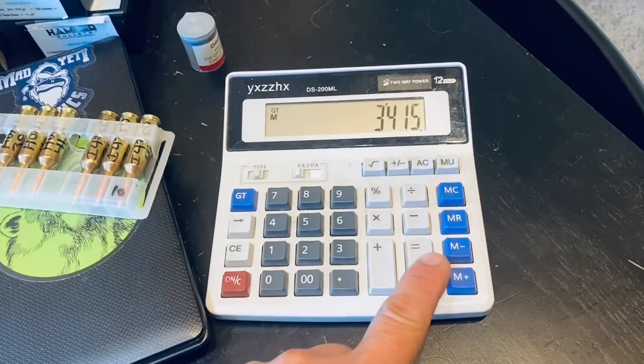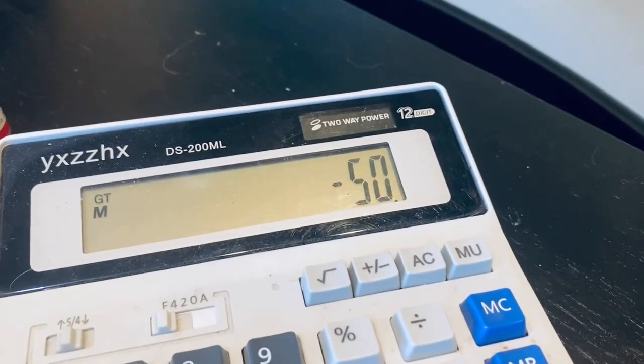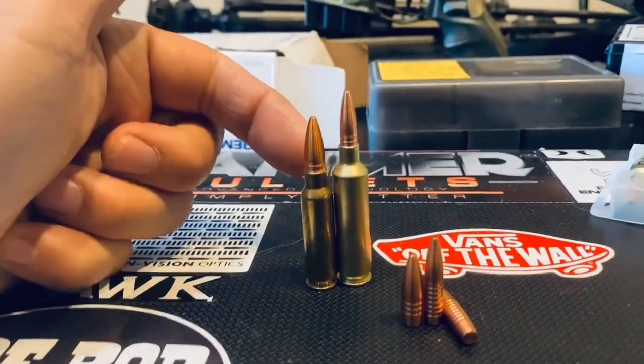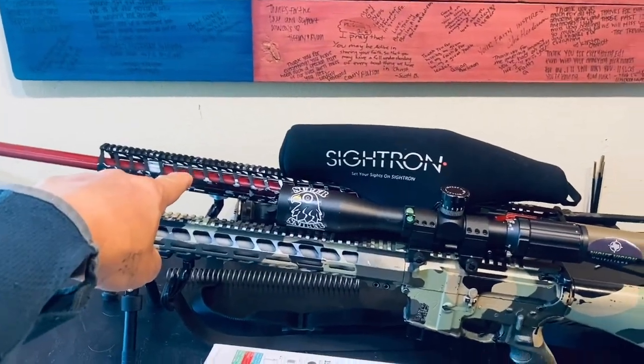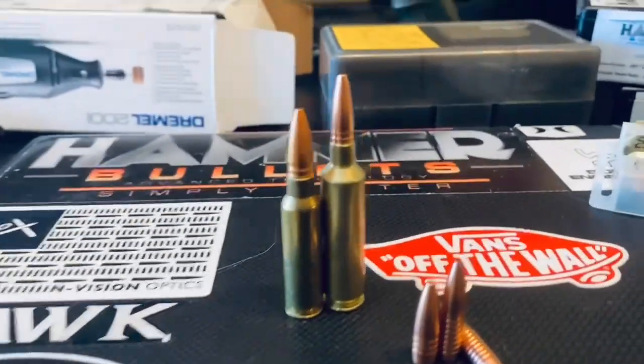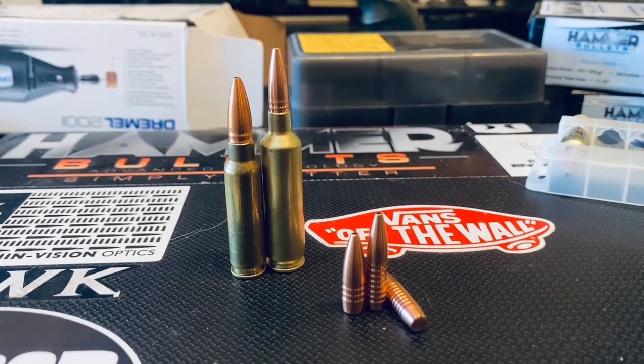3415 minus 3365 — that's only 50 FPS. What is going on? Why is this not shooting faster before showing pressure? And also, the barrel is two inches longer. Someone explain this to me — I don't get it.